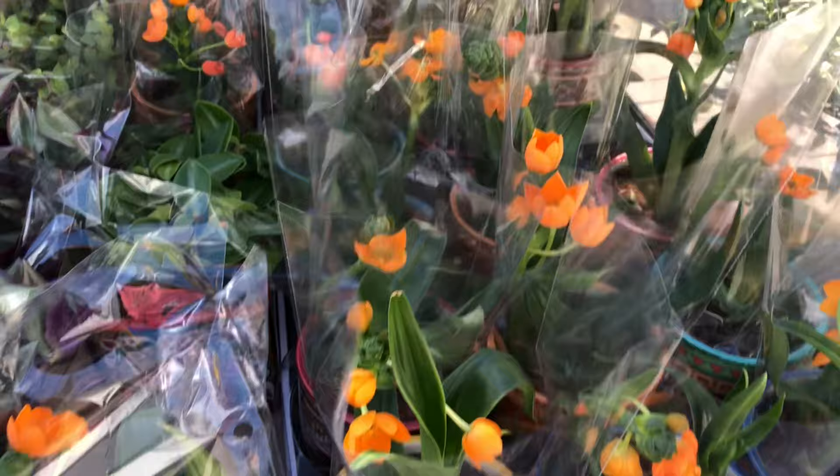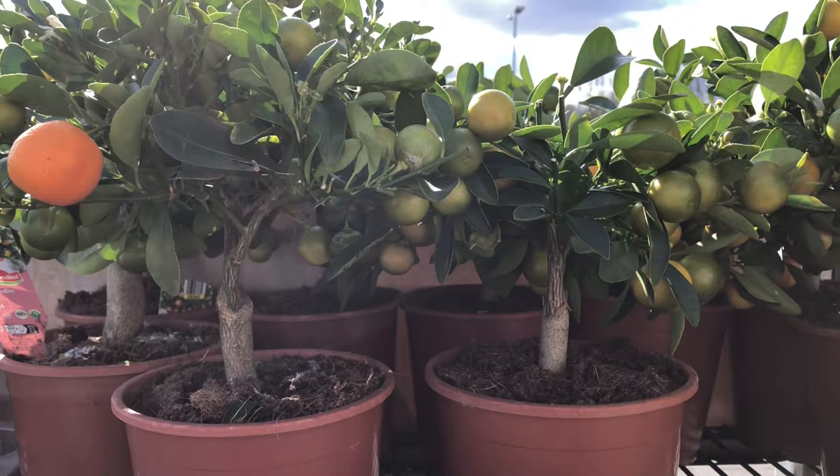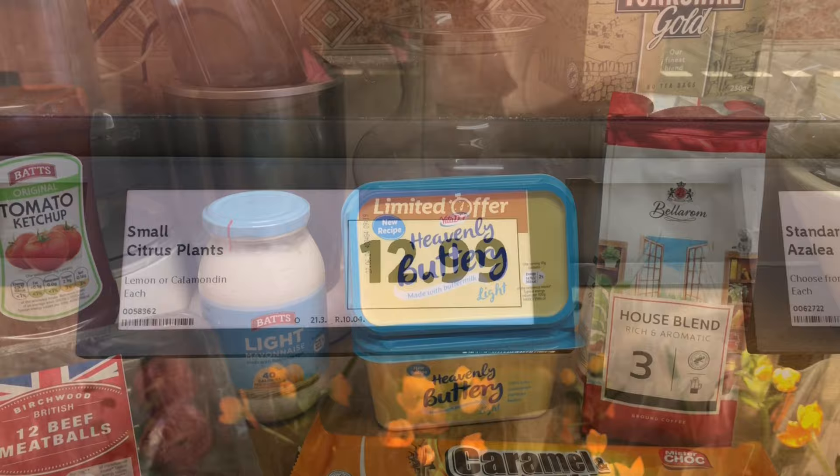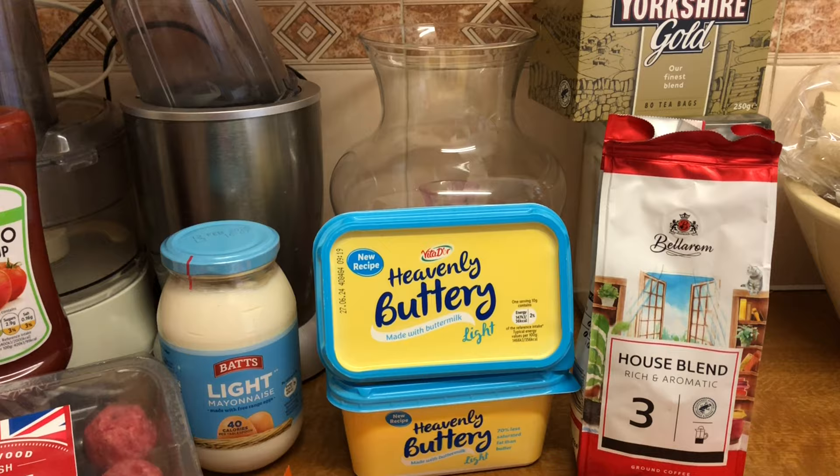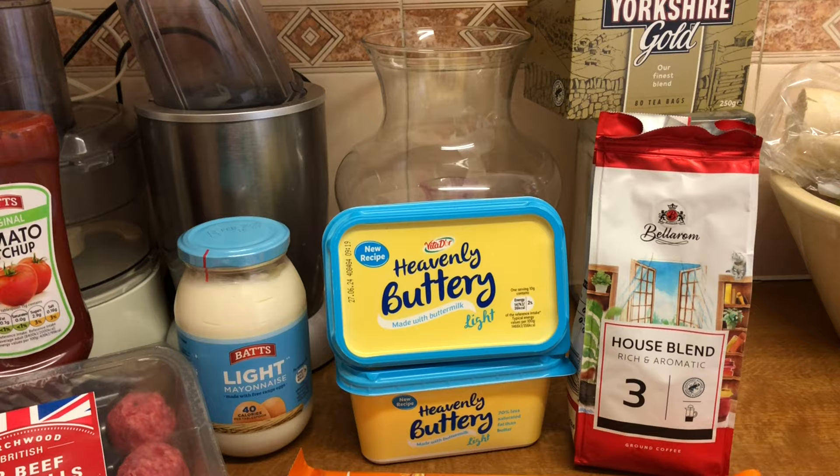Look at these lovely citrus trees — £19.99. They did have some smaller ones for £12.99, and I was tempted. But to tell you the truth, I have a feeling there's going to be a change in my living arrangements, so one day at a time. As I was walking round, I did see they've got lots of Easter stock.